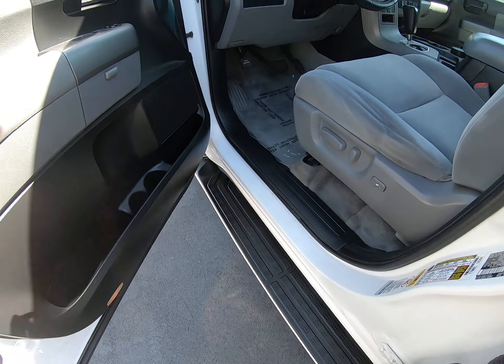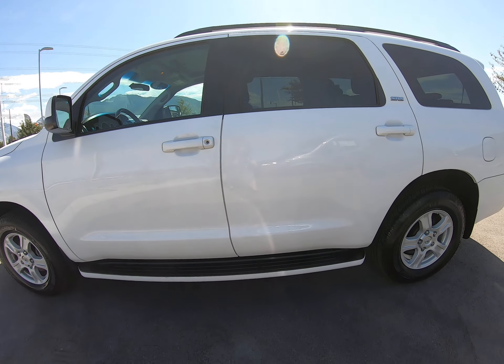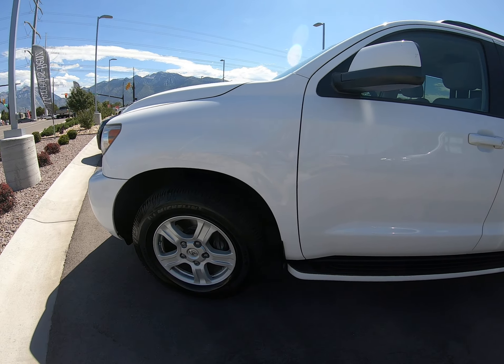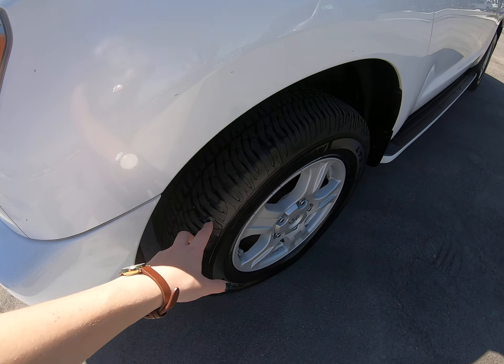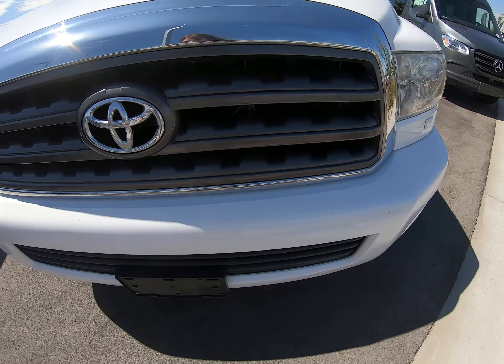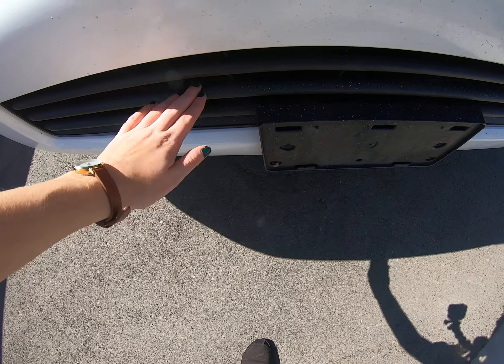We have running boards to make getting in and out of the vehicle easy. White is our exterior color. The rims and wheels look to be in pristine condition — I love the silver and just love how giant those wheels are. The lenses look really good.